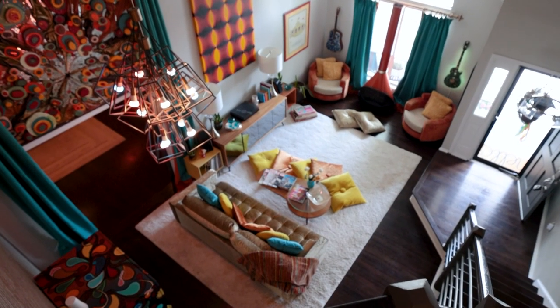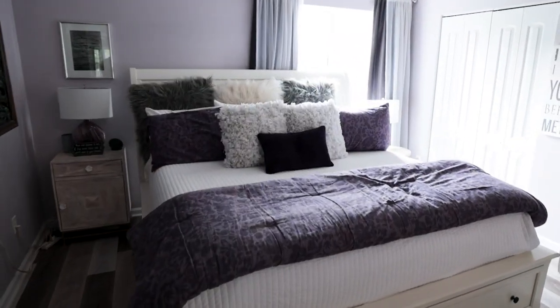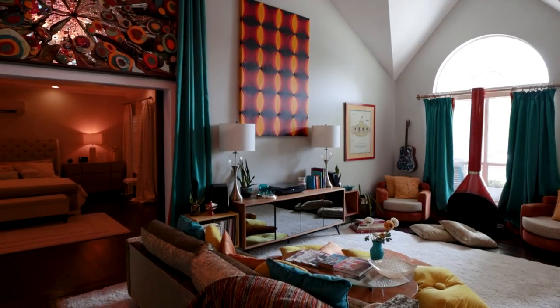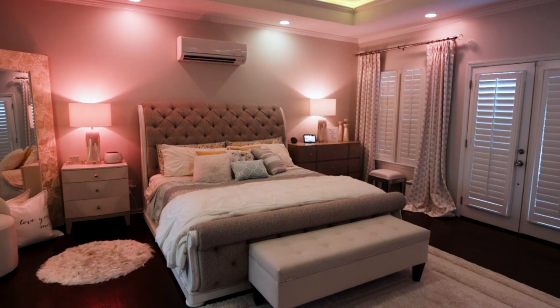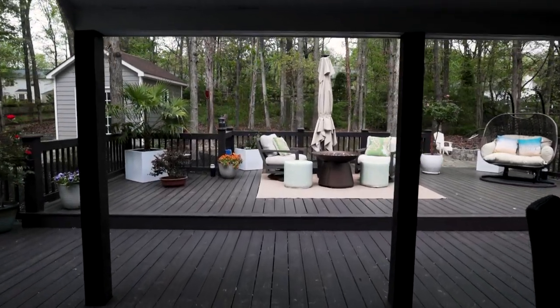This magnificent home is 3,200 square feet, and here's the cool part — it actually has two primary bedrooms, one on the second floor and one on the first floor. The first-floor primary opens with double doors into a beautiful, large, hard-floored bedroom, and also has an open patio with your own bench swing.